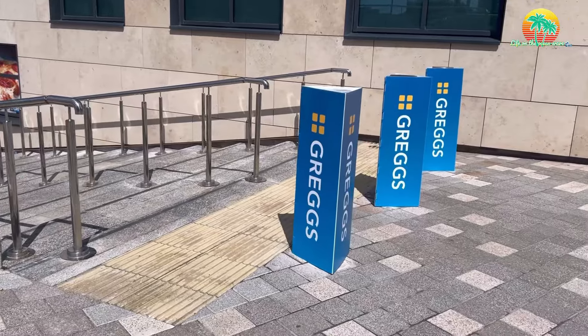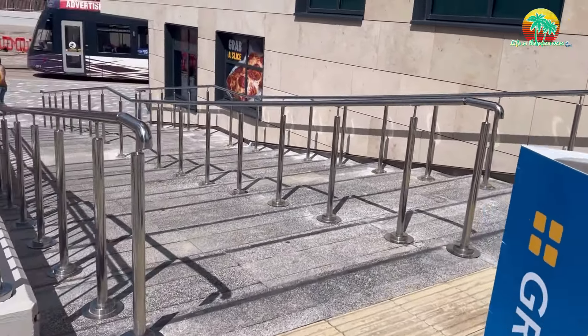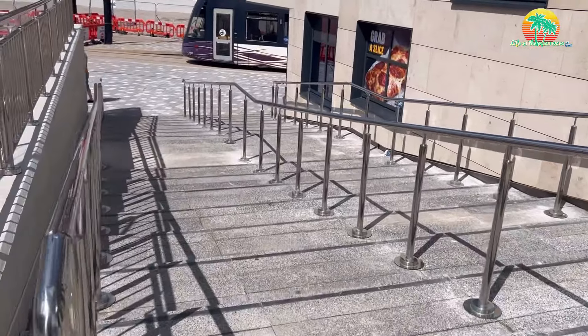Folks, before we go off and do some filming for the Rebellion, we'll just have a quick look in there and see what we can find. We've got Greggs fully open now, one of the first units to come in. We'll go down these steps and have a look, shall we?